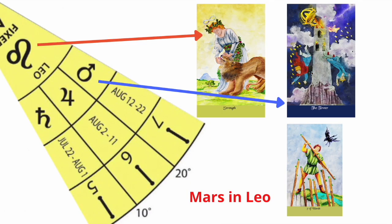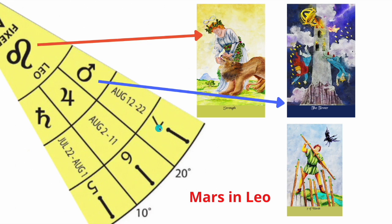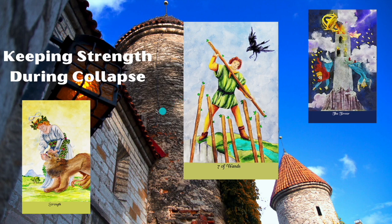Let's look at the last card: Mars in Leo — the Seven of Wands. The first pie slice was Saturn, the second was Jupiter, and the last in this Leo pie slice is Mars. Mars is an active combat card, and you do have active combat here. Strength over the Tower — I have to have strength during a period when things are collapsing. Things are collapsing, but I'm keeping my strength during the collapse. That's the biggest thing about this card: I'm not giving up, I'm going to stand my ground and defend myself.